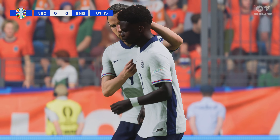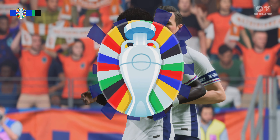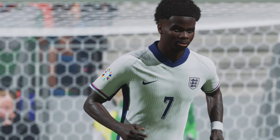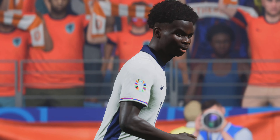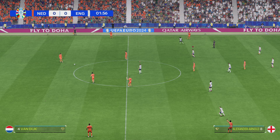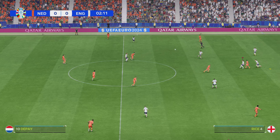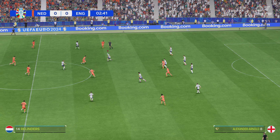Keen anticipation ahead of this colossal encounter. It's the Netherlands against England. Semi-finals can be very nervous affairs, Derek, but this has the makings of an absolute classic. Two excellent teams, some great players, and two thoughtful coaches. This should be a very interesting tactical battle, I think.